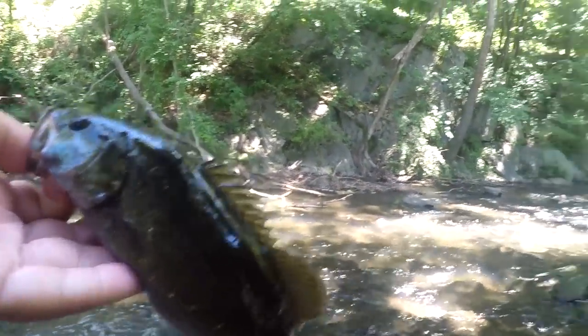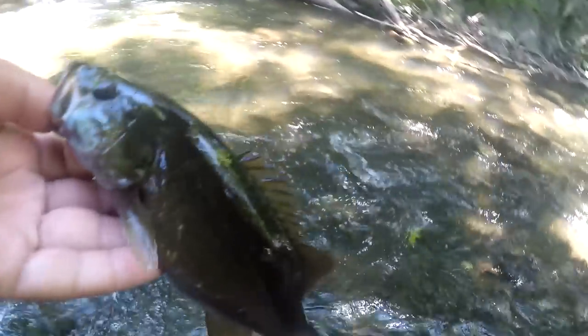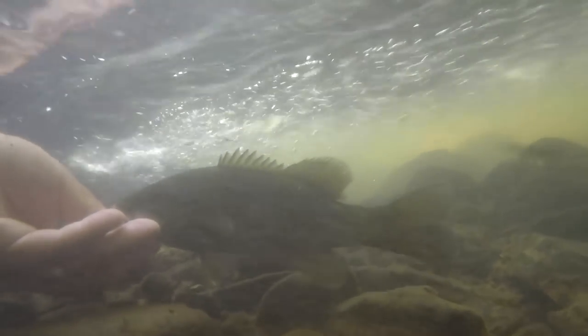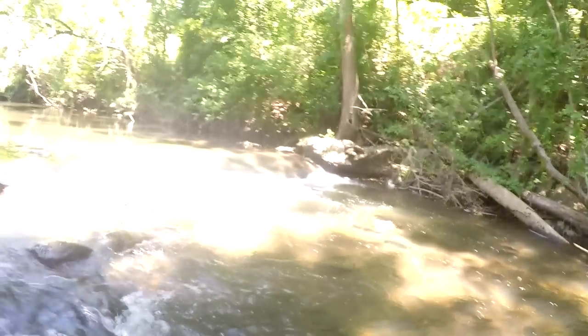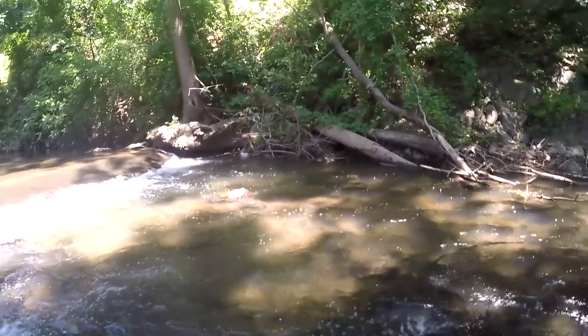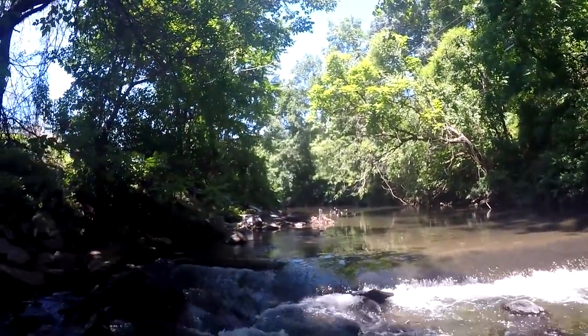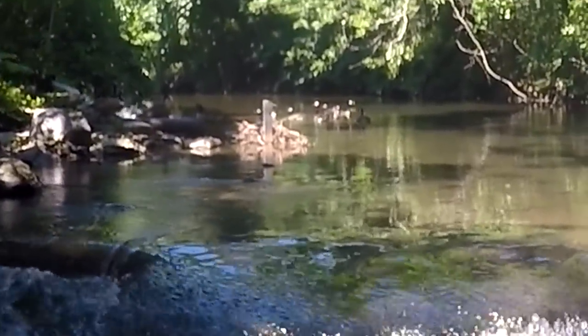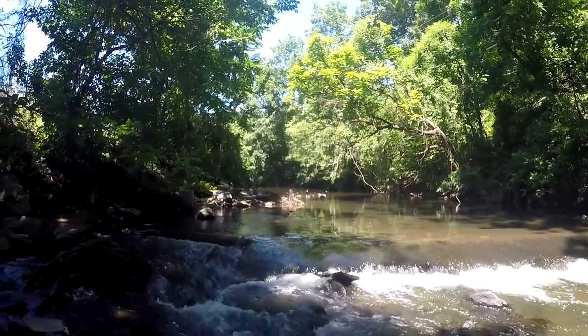Let's release this fella right behind this rock — there's a nice current break there. This is the best I can do for him. When it's 'smallie appreciation day' the smallies don't really show up, and today I'm going after trout of course. Anyways, we're going to head upstream towards the bigger dam. We've got a whole family of geese up here just taking a shower.